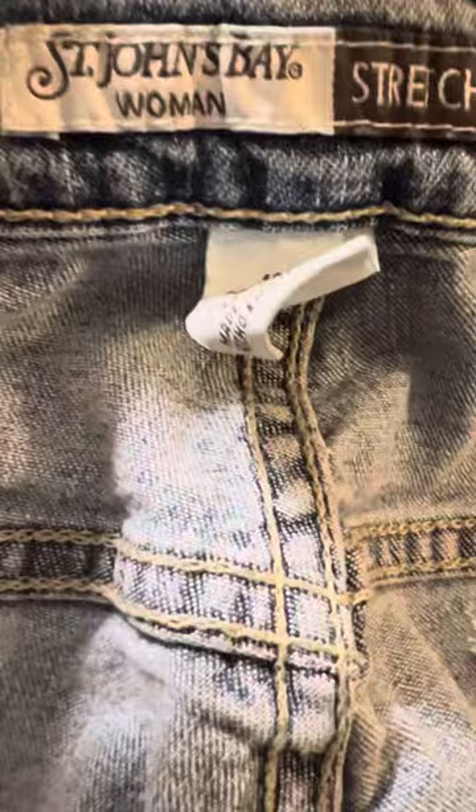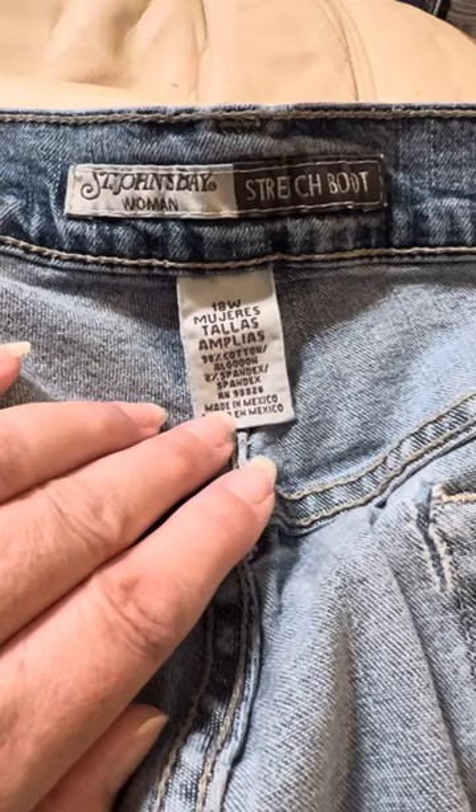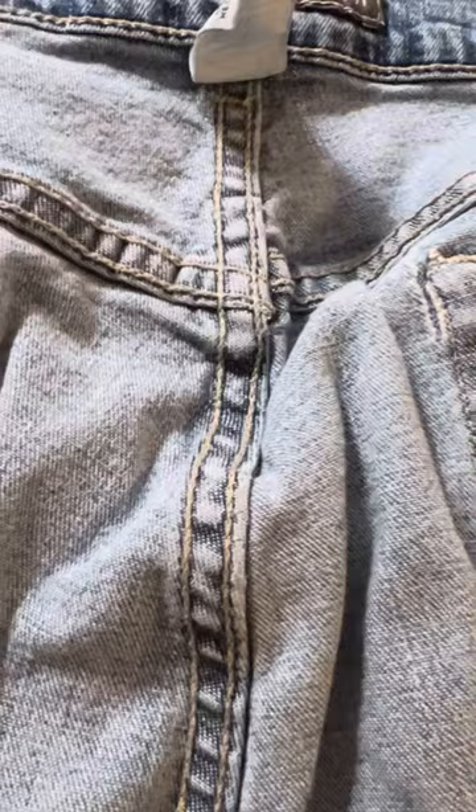Unfortunately I have to do a bad review on a pair of St. John's Bay women's stretch bootcut jeans. These are in a wide size — I'm a little fluffy, but that's not the problem. These jeans actually fit really well; they're one of my absolute favorites. Because they're not snug, I love the way that they fit. But I'm very disappointed.